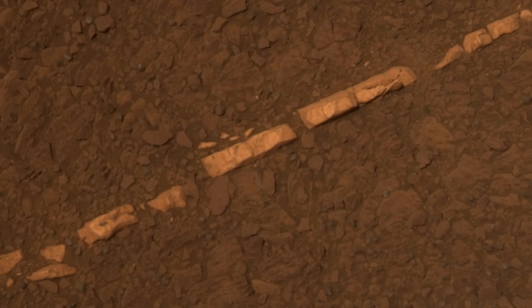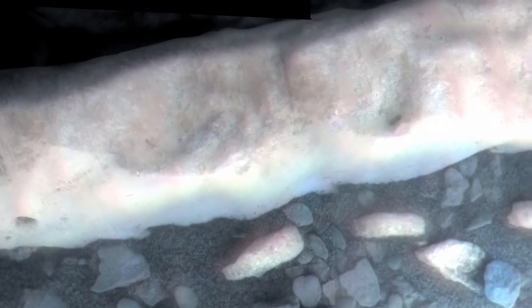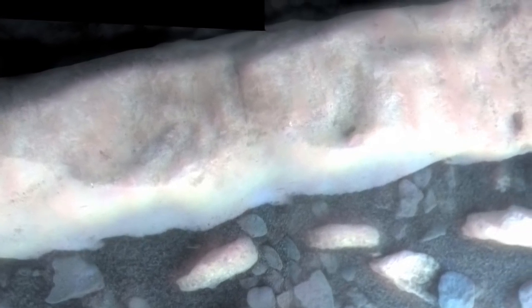When we first discovered the Homestake vein, it was this very, very bright linear feature. It turns out that it was a big gypsum vein, and we see these gypsum veins now all over. It was our first taste of what is a really important process on Mars.